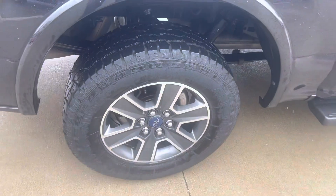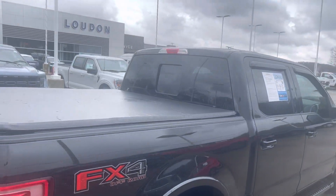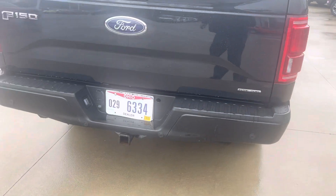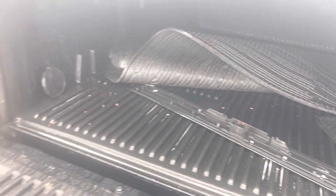Body on it is beautiful, no rust at all. It's got 18-inch rims, tires are like new, frame is still solid, nice and black. Has the tonneau cover on it, power sliding rear window. Does have the tow package, it's got a backup camera, all-weather floor mats, and a bed liner.